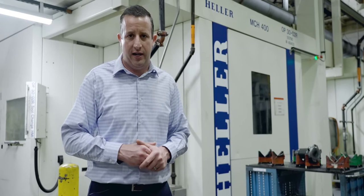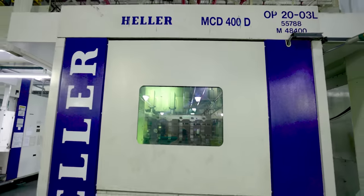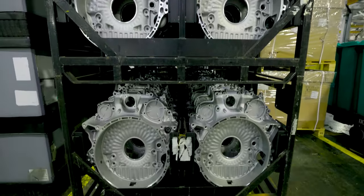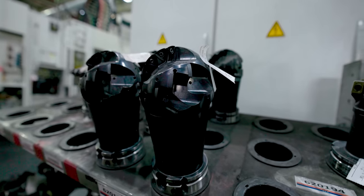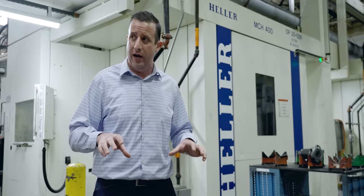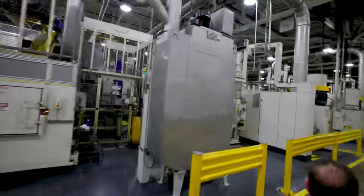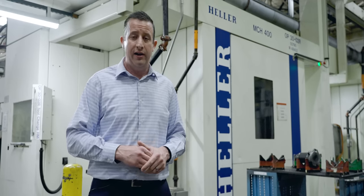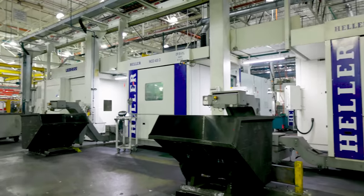One of the things that makes Heller really unique is our processing knowledge. When it comes to processing components and finding the very best solution possible, that's where Heller really excels, and it starts at the machines themselves. The machines are rock solid — cast iron bases, cast iron columns, heavy depths of cuts, removal rates that are incredibly high. We look at these manufacturing facilities where they can't have machines down, can't have machines always breaking. These machines need to run day in, day out, 24 hours a day, 7 days a week, 365 days a year. And that's really why Detroit Diesel chose Heller — because we are that company that can meet that criteria.